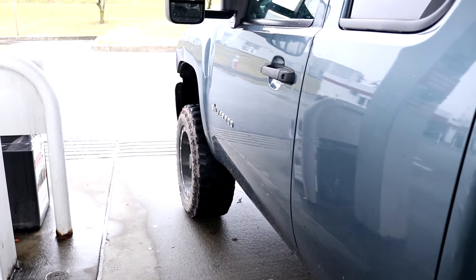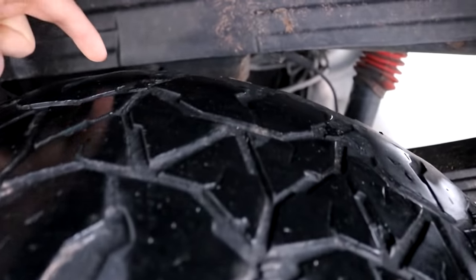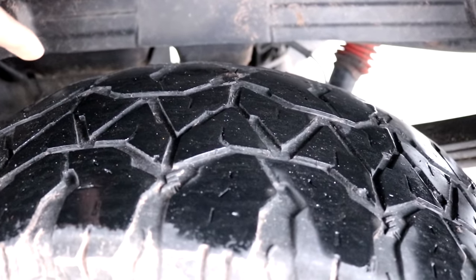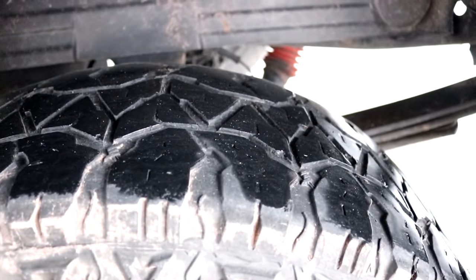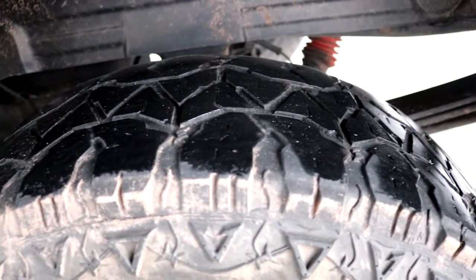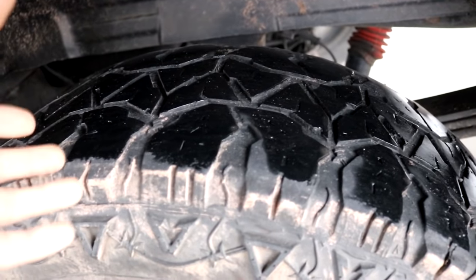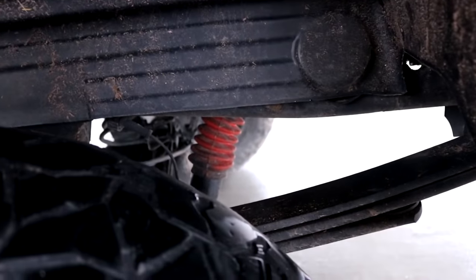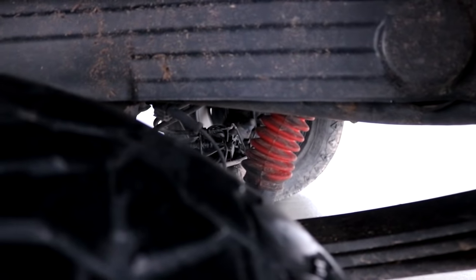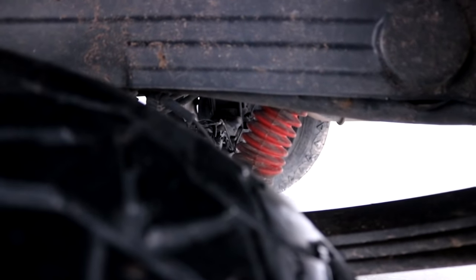Mud terrain tire update: the tread in the middle is completely shaved off, and the sides are getting pretty bald too. I filled up the tires to try to get the middle section to wear down faster, but these tires are pretty much done. I'm probably still going to try to sell them as show tires. I'm also thinking about zip tying the shock boots because they always want to come off, especially when I flex the truck off-road.